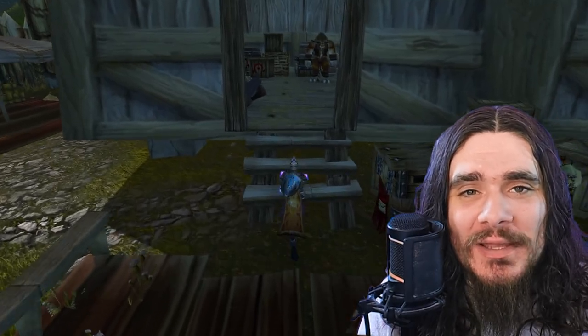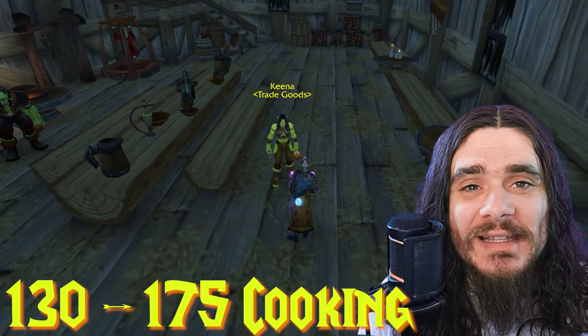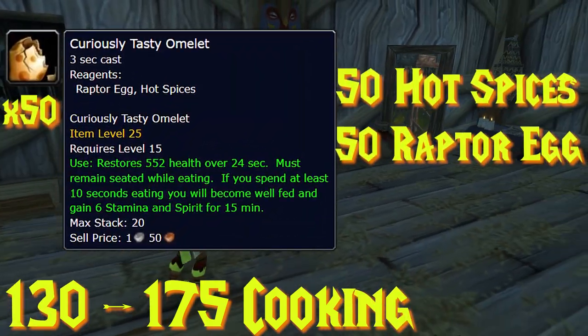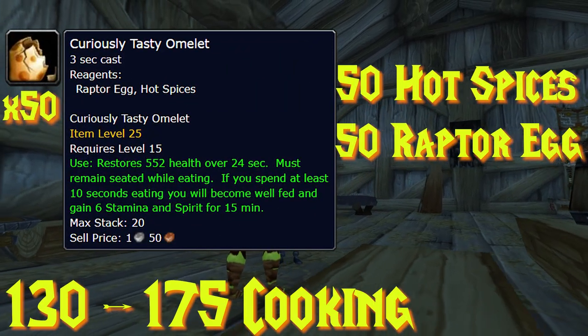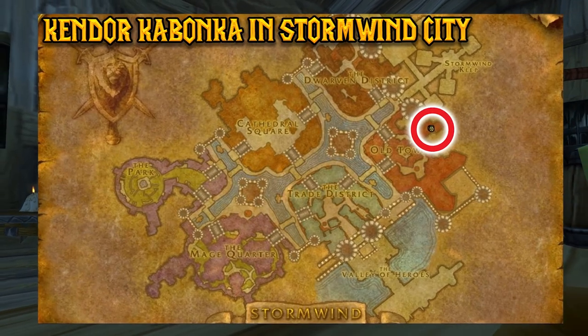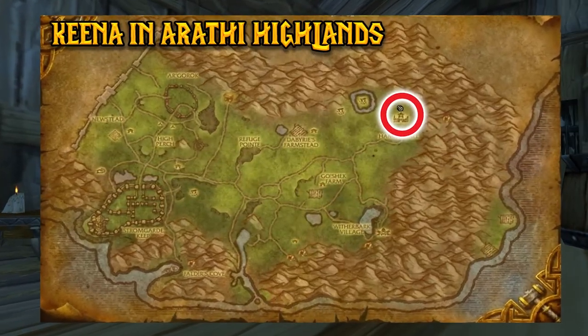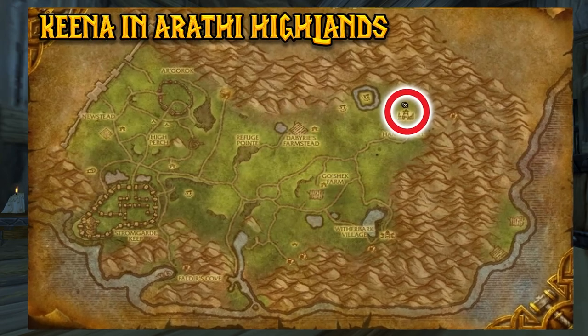From 130 to 175 cooking, we'll be making 50 Curiously Tasty Omelets, which require 50 Raptor Eggs and 50 Hot Spices. Raptor Eggs should be very cheap on your server. This recipe is available for Alliance from Kendor Kabanka in Stormwind City, and for Horde from Kena in Arathi Highlands.